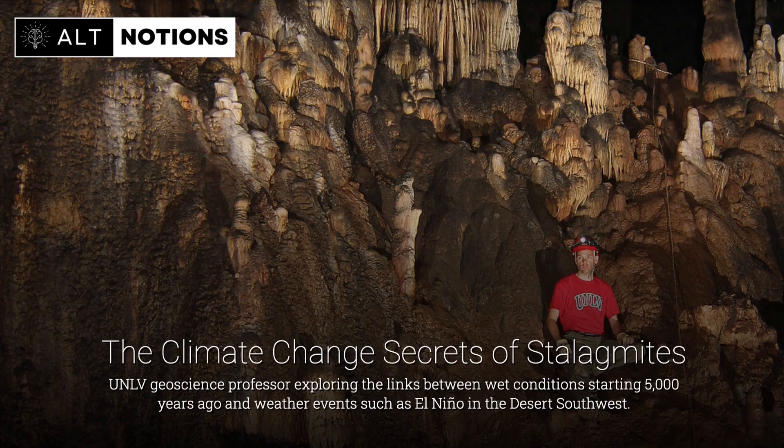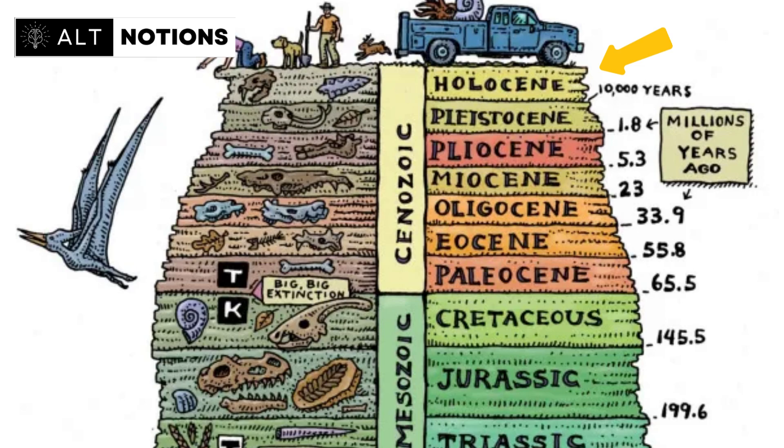Led by paleoclimatologist Matthew Lackneyed, a team of dedicated scientists set out to explore these hidden caverns. Their mission: to investigate the historical climate patterns in the Grand Canyon region, particularly during the transition from the Last Ice Age to a rapidly warming period known as the Early Holocene. They wanted to unearth the profound mysteries of the Grand Canyon's ancient climate, in hopes of gaining insights that can guide our understanding of future climatic changes.